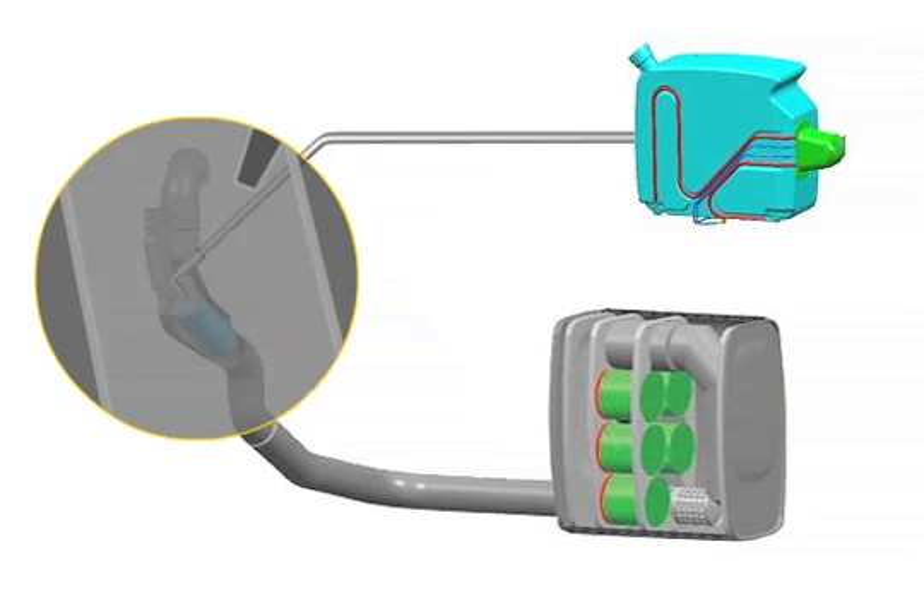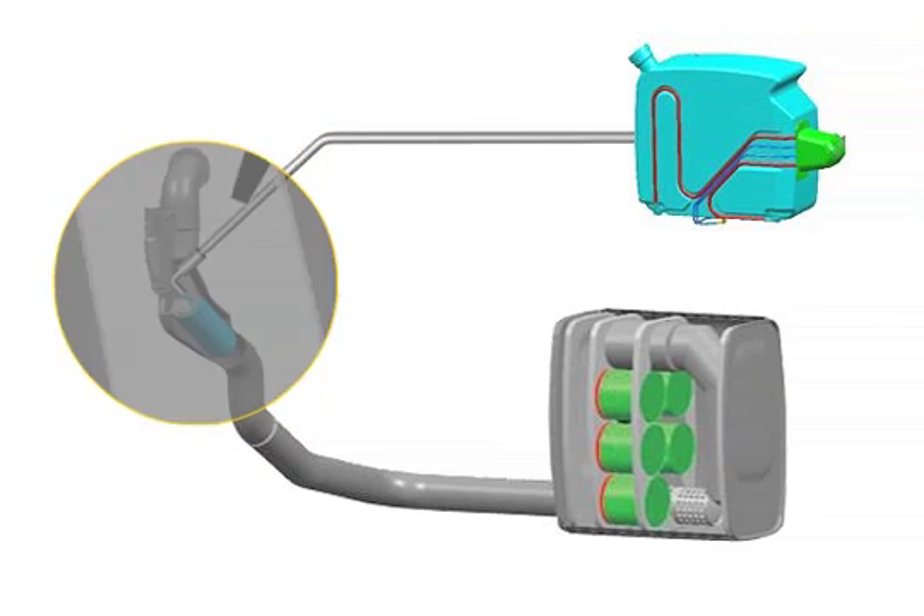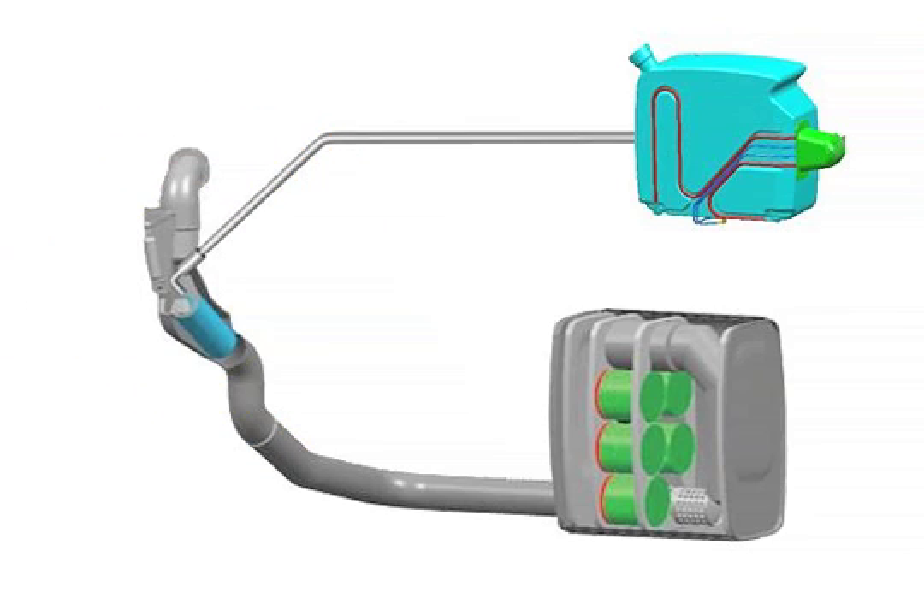Stage 1. Ammonia, NH3, forms from the injected aqueous urea solution in the AdBlue mixer.